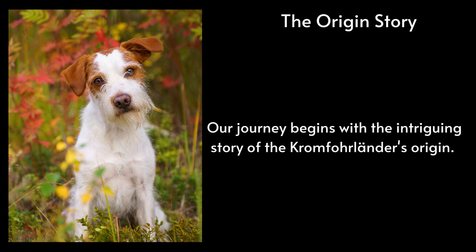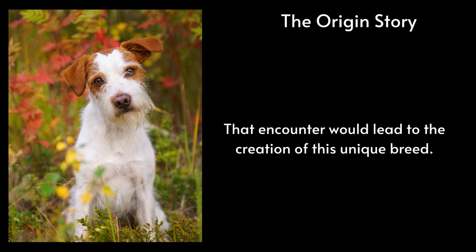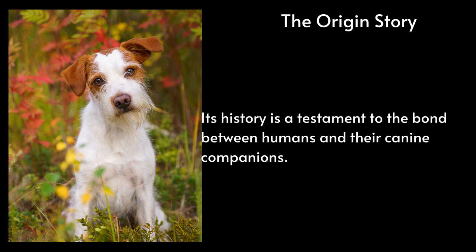The origin story. Our journey begins with the intriguing story of the Kromferlander's origin. In post-World War II Germany, a woman named Ilse Schleifenbaum stumbled upon a stray dog named Krom, and that encounter would lead to the creation of this unique breed. The Kromferlander was officially recognized in the 1950s, making it a relatively young breed in the dog world. Its history is a testament to the bond between humans and their canine companions.